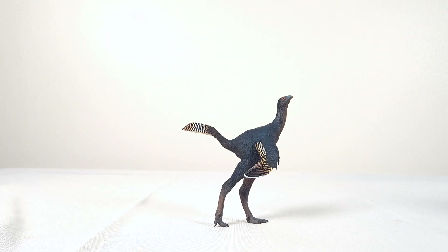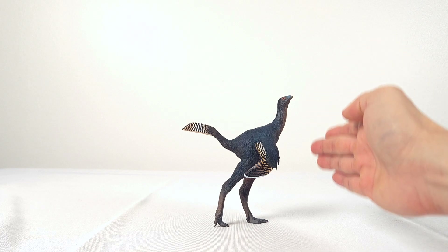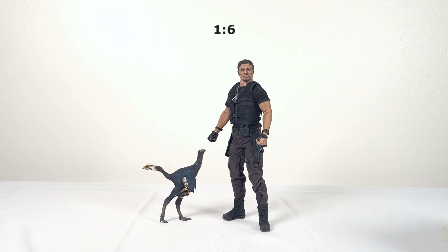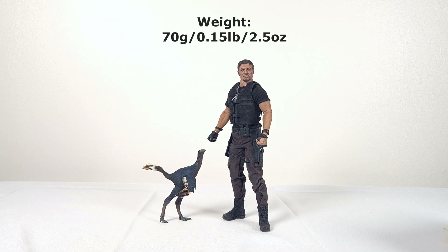I don't know how to measure this exactly, since much will depend on posture, but I'll give you the height of 13.5 cm and 5.3 inches, and the horizontal length of 11.5 cm or 4.5 inches. The intended scale is 1 to 6, so I'll just put him here next to Barney Ross, who is 1.77 meters or 5 foot 8 inches — you can judge for yourself if this is right. The model is 70 grams, or 0.15 pounds, or 2.5 ounces.